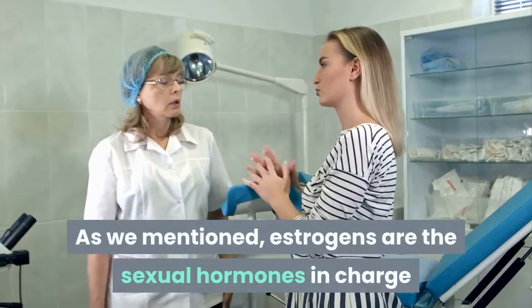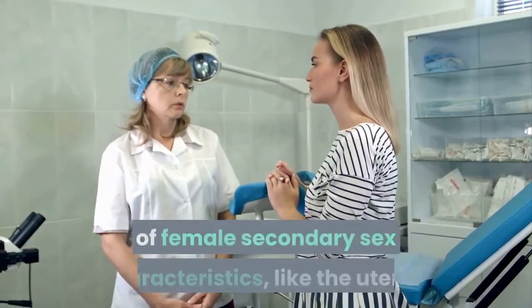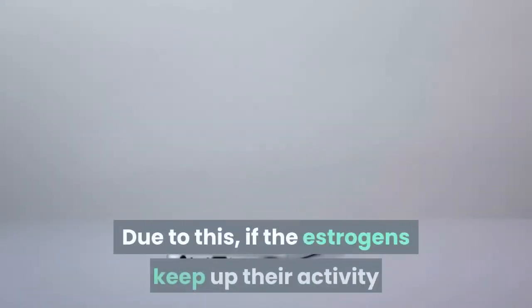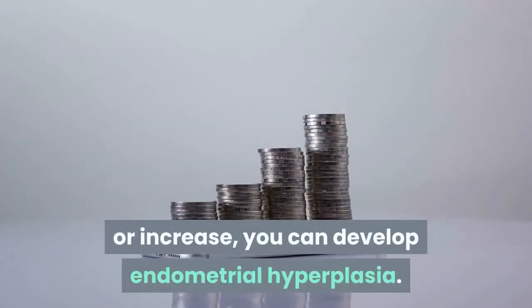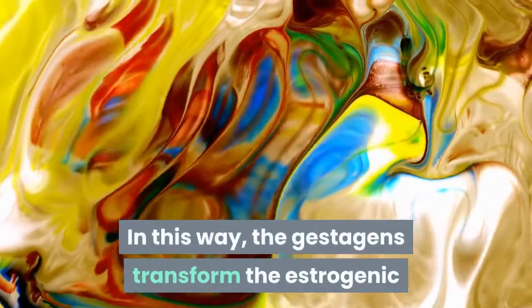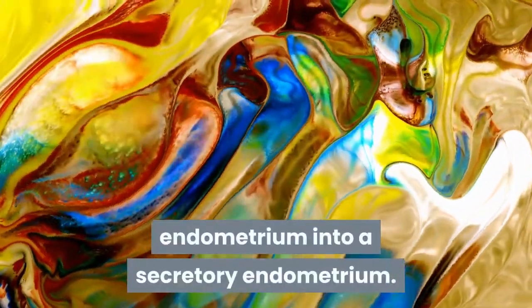As we mentioned, estrogens are the sexual hormones in charge of female secondary sex characteristics, like the uterus. Due to this, if the estrogens keep up their activity or increase, you can develop endometrial hyperplasia. In this way, the gestagens transform the estrogenic endometrium into a secretory endometrium.